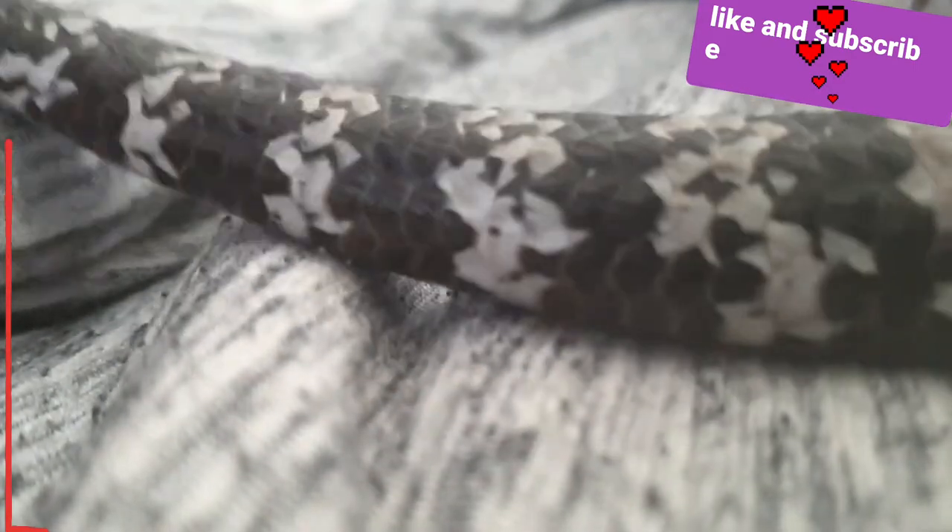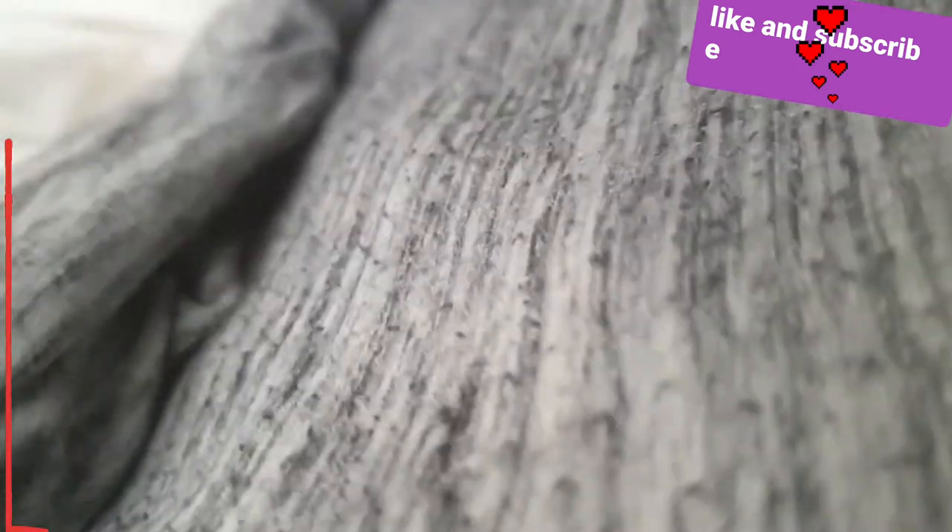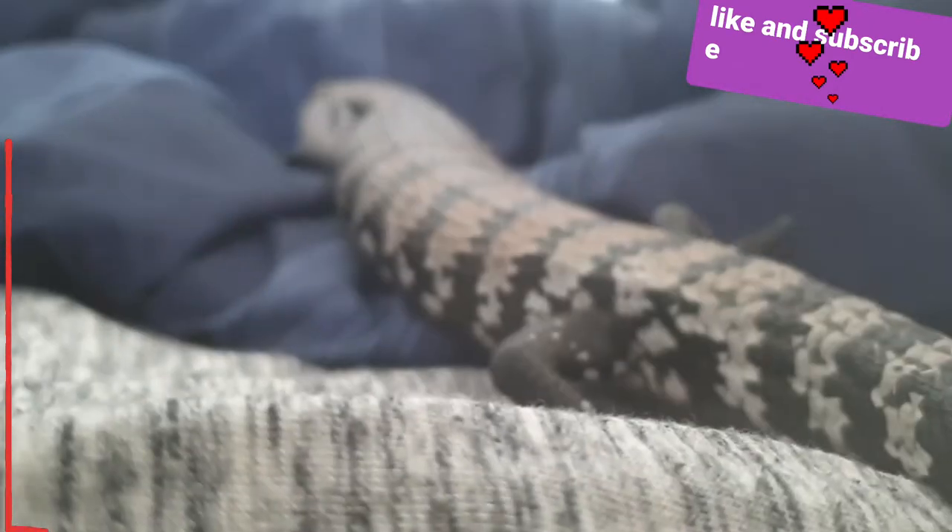Now let's go over costs. Blue tongue skinks are not cheap, especially depending on what kind of morph. She's an Indonesian basic normal — this is what they would look like in the wild. She was about $300. So for costs, blue tongue skinks get a 2 out of 5 — they're expensive.